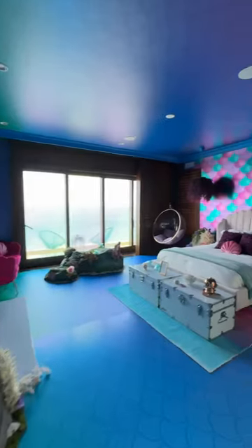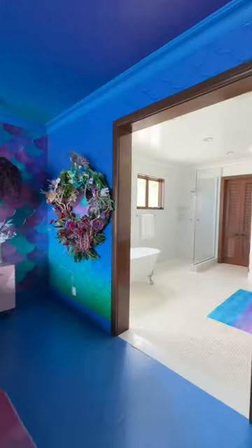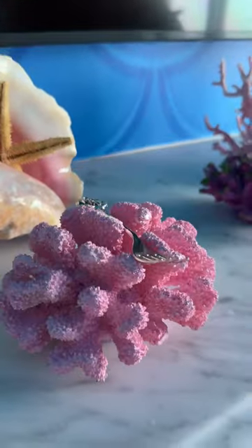Now's your chance to stay in a mermaid-inspired home right by the beach. Disney has partnered with Booking.com to transform a Malibu beach house into a limited edition underwater experience, available to book exclusively on Booking.com.